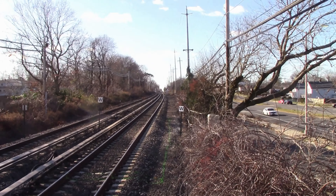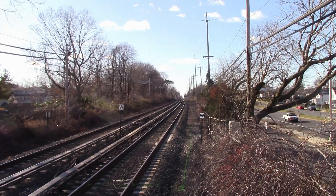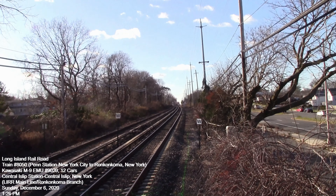Train 80-50 now coming into the area of CI interlocking, just to the west of here, and right where I'm standing, just to the west of the station, used to be where CI-1 interlocking was.